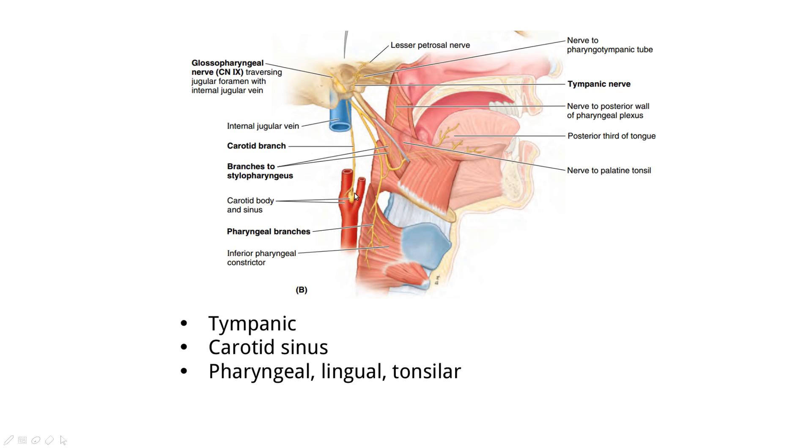The carotid body and sinus are innervated by the glossopharyngeal nerve. The carotid sinus is a baroreceptor — if there is an increase or decrease in pressure, it senses it and sends an impulse to fix the situation. At the bifurcation of the common carotid artery, this carotid sinus is innervated by the glossopharyngeal nerve.